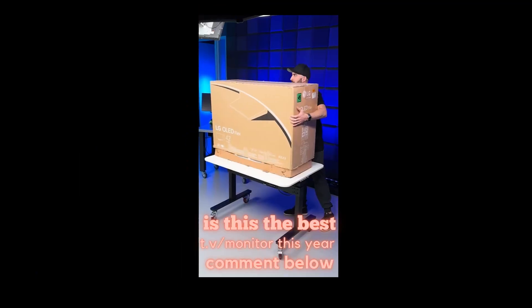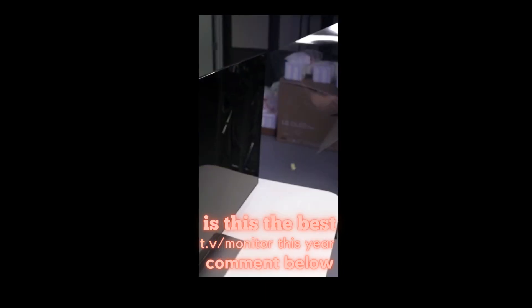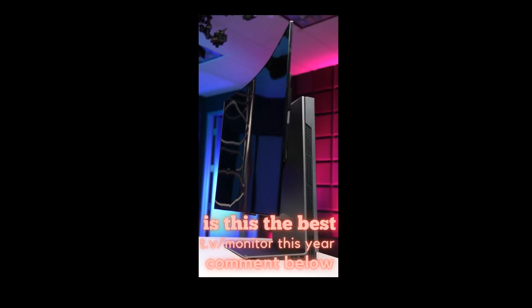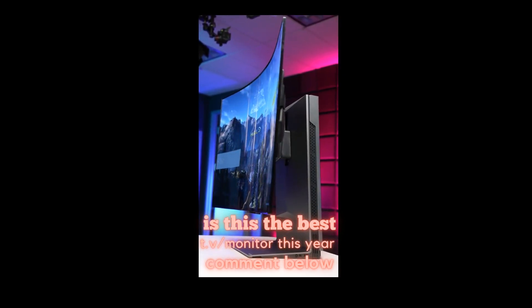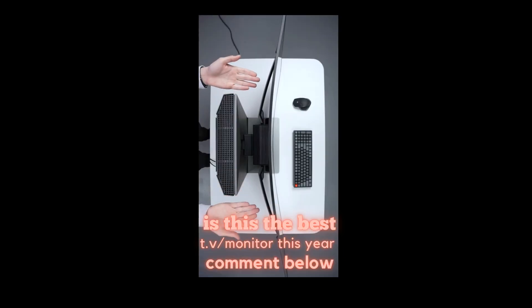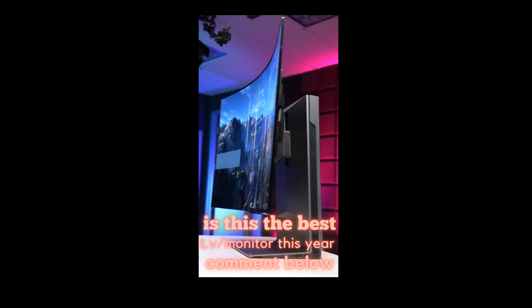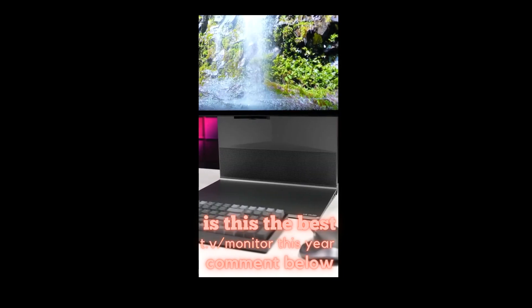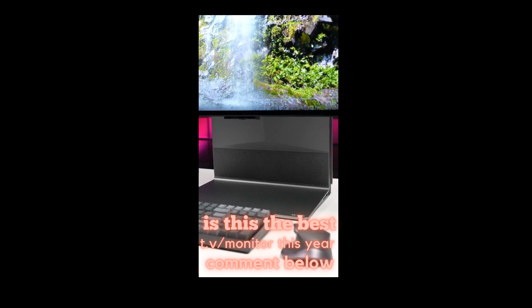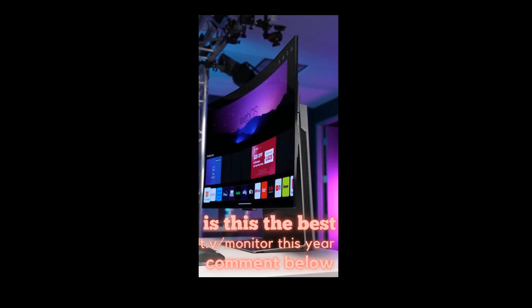This is arguably the most futuristic monitor on the planet right now: the LG OLED Flex, a 42-inch 4K screen that can bend itself. It's able to do this with the motor on the back flexing these arms back and forth, from fully flat all the way to a 900R curve, which combined with a 40W speaker system and the fusion lighting effects on the back makes this thing feel like it's straight out of a sci-fi movie.